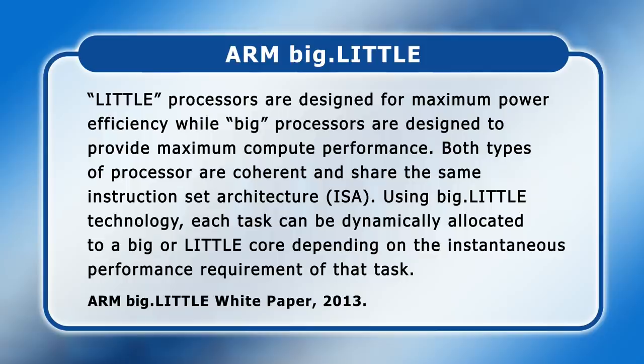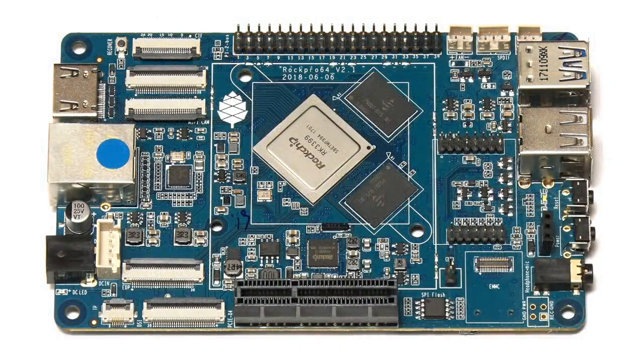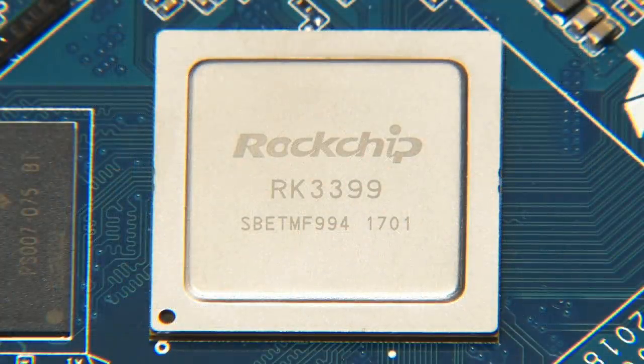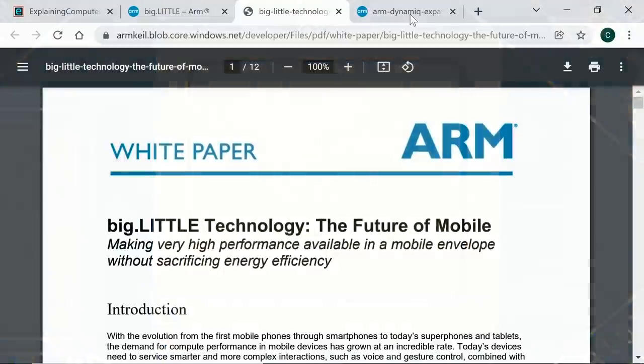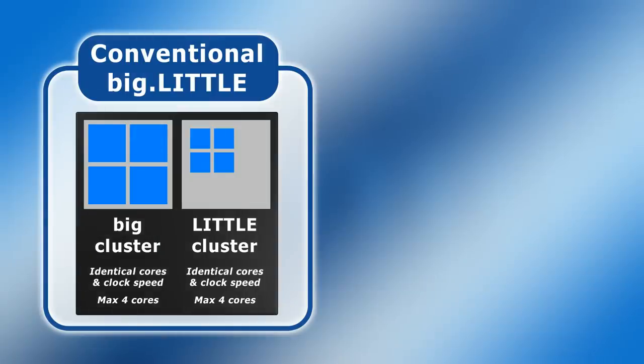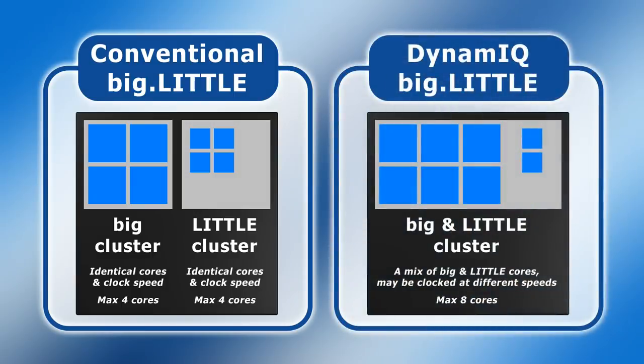Today processors designed by ARM are not only used in smartphones and tablets — they're also found in many single board computers, some of which feature an ARM system-on-a-chip with a Big Little architecture. For example, several current single board computers are based on the RK3399, which has two A72 big cores and four A53 little cores. In March 2017 ARM announced its DynamIQ technology as the next advance in Big Little. While the first generation was limited to two clusters of up to four identical big or little cores all clocked at the same speed, DynamIQ allows a system-on-a-chip to have single clusters containing up to eight cores with each core clocked at a different speed.